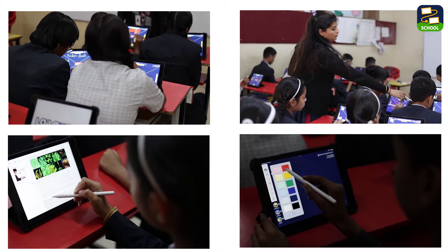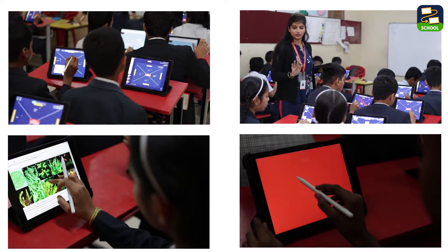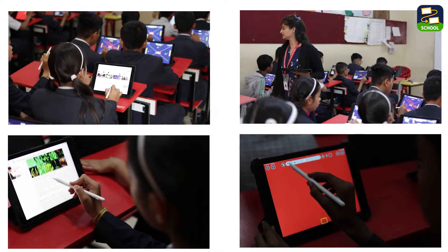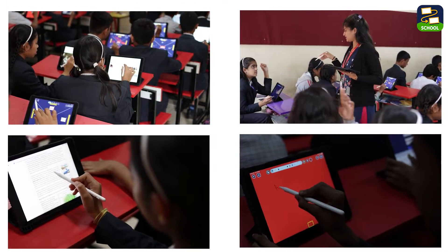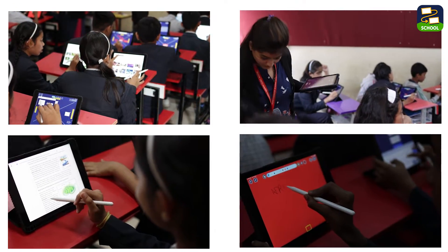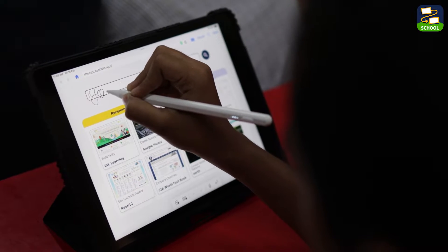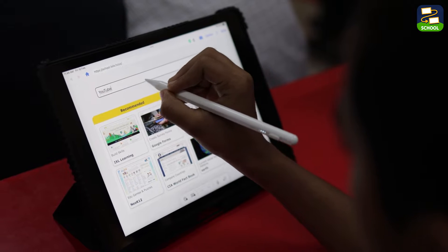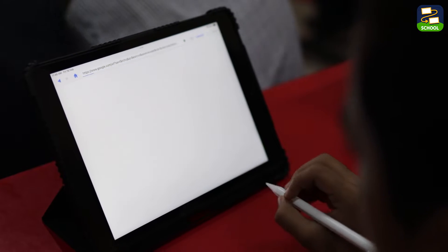And let's talk about creativity. Loyola Note's built-in tools empower my students to express themselves in unique ways — whether they are adding images, handwriting their thoughts, or even recording their voices, they have the freedom to showcase their creativity without limits. Of course, safety is paramount. With web filtering, I can ensure that my students browse only approved websites, creating a secure learning environment for everyone.